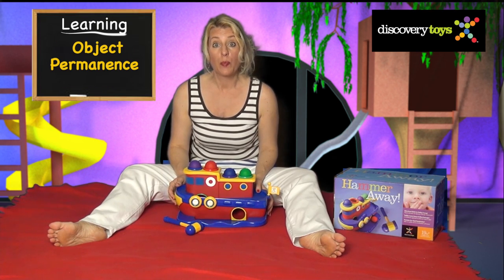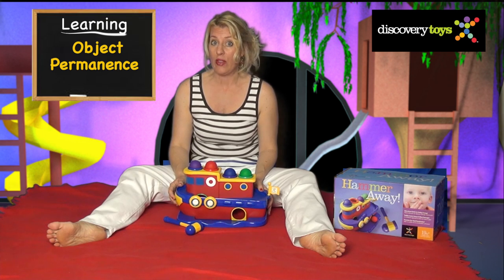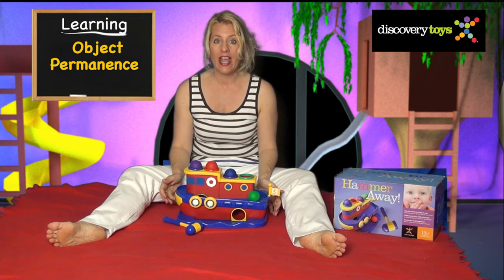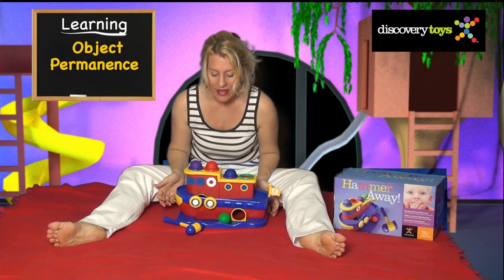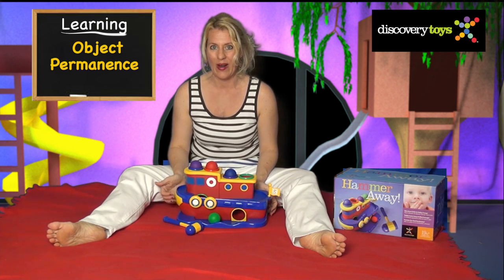This tugboat teaches object permanence. That means when an object drops out of sight, but you know that it's still there — like when the balls disappear into the secret passageway. The child learns object permanence because they know that the ball has to appear at the exit.